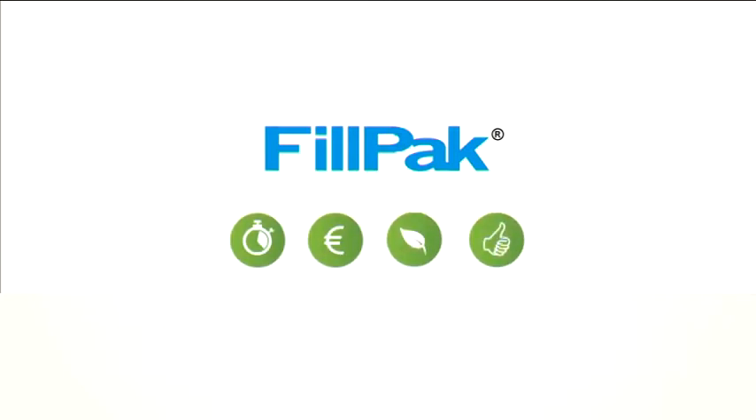FILPACK — the fastest solution for void fill. FILPACK: time-saving, cost-efficient, green, and simple.